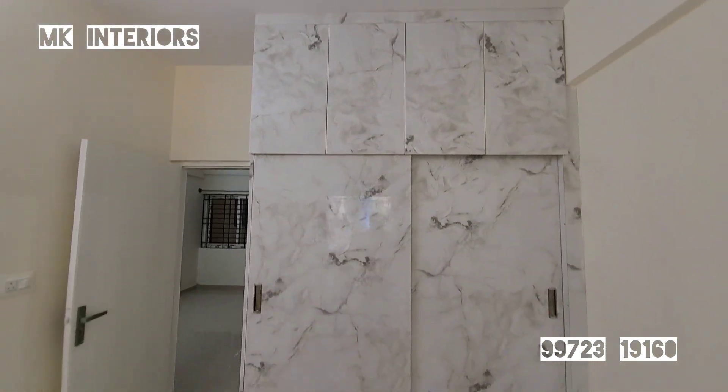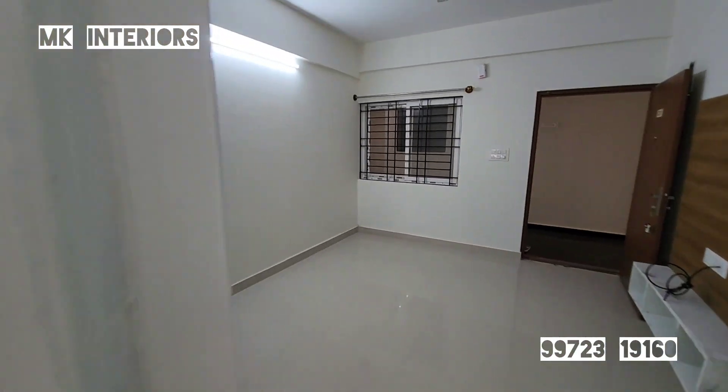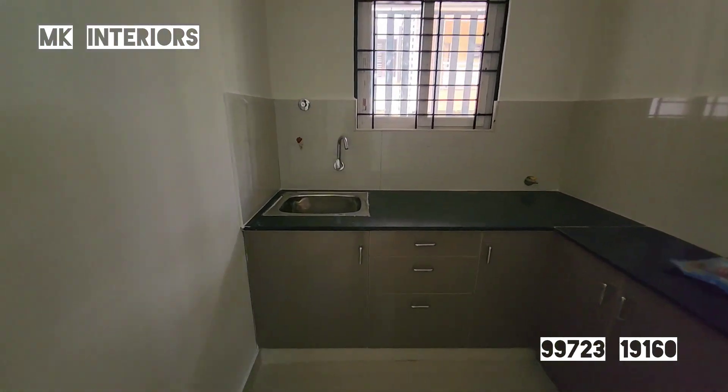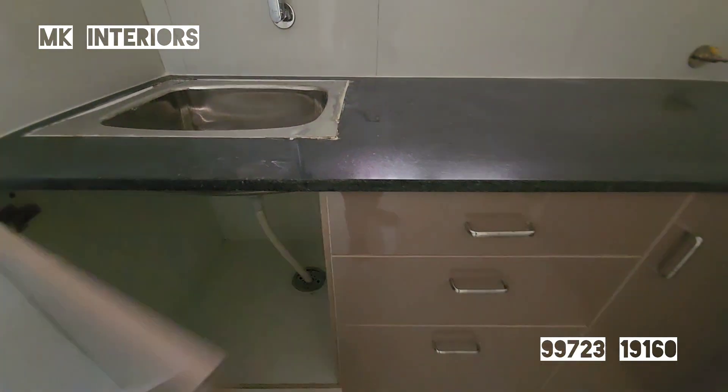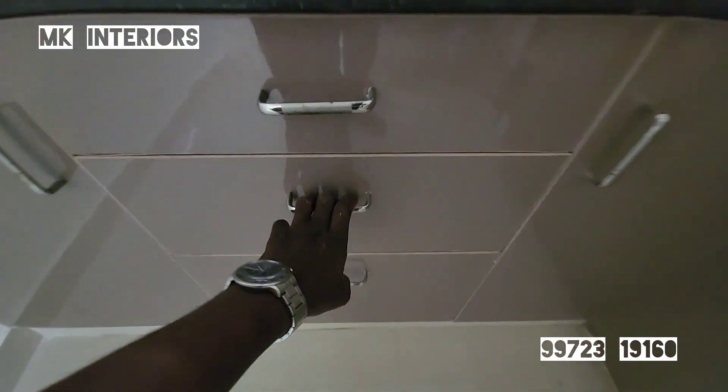This is a single bedroom. We have a base unit in the kitchen with a very low budget. We have a cover for the washbasin, and we will use a tandem box for this.